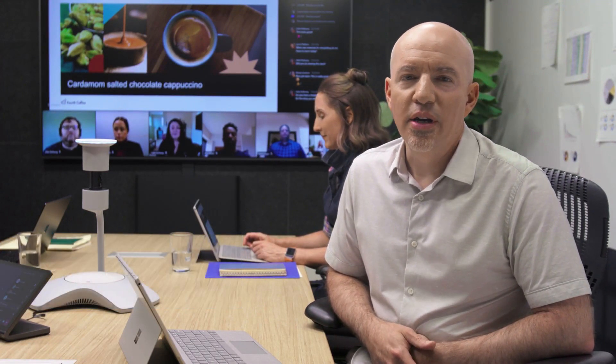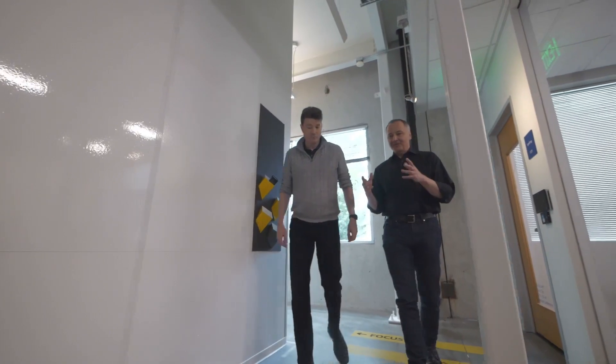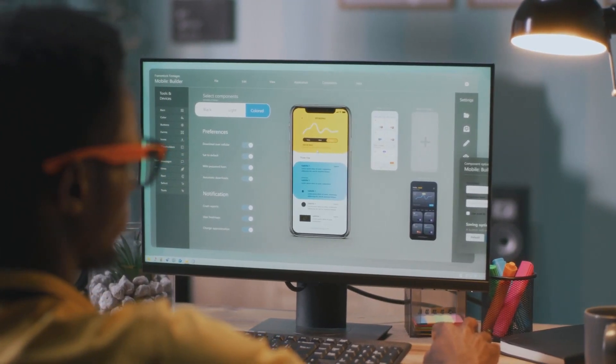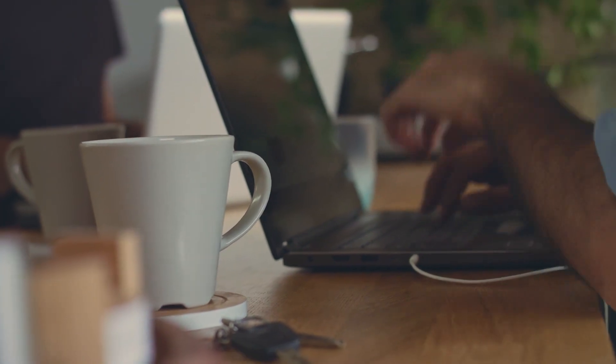Hi, I'm Greg Barabalt, Group Product Manager for Teams Rooms. Collaboration, brainstorming, sharing ideas — I love the energy my team can generate in a conference room when we gather together. But the energy of collaboration is lost if colleagues joining from a different location, from a hot desk, or from home can't follow what's happening in the room. This is a real problem for companies today. In the Work Trend Index study that Ilya mentioned earlier, we learned that 43% of remote participants say they feel unincluded in meetings.